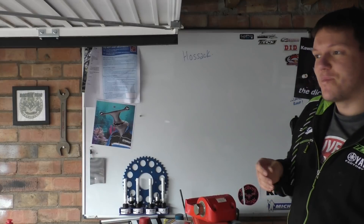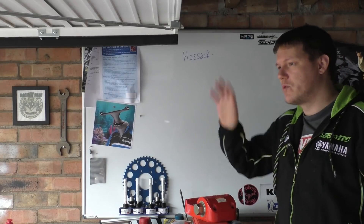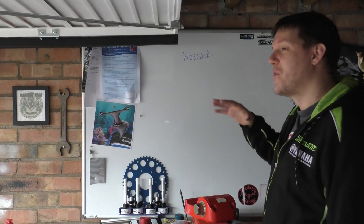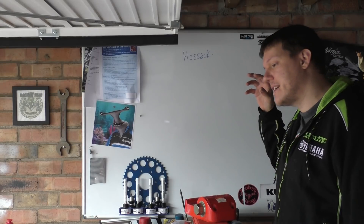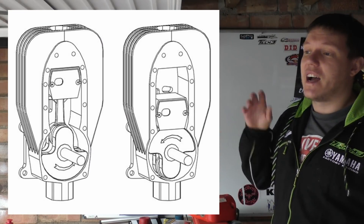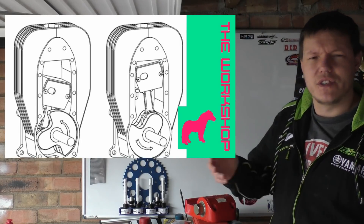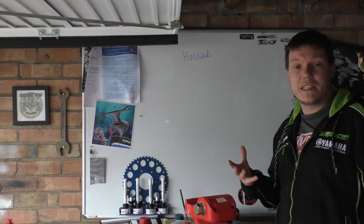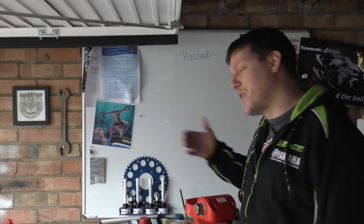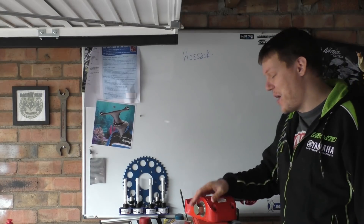Norman Hossack developed two things: the Hossack suspension system, which we'll cover one day, but more exciting to me is the fact that Norman designed a two-stroke engine. I did a video on it called something like 'The Real Square Engine,' which was basically about Norman's design. Norman has seen that video and got back to me, and I'm hoping to use this video as a bit of pressure.